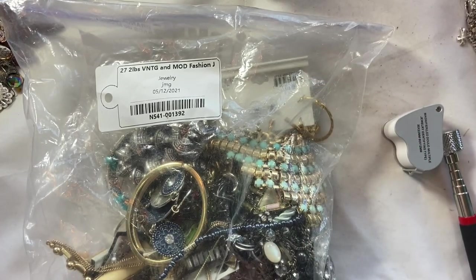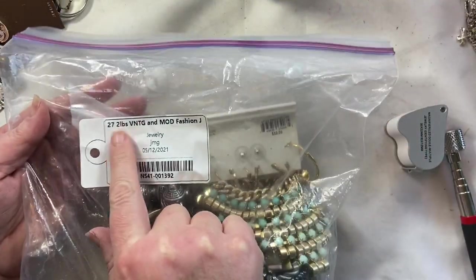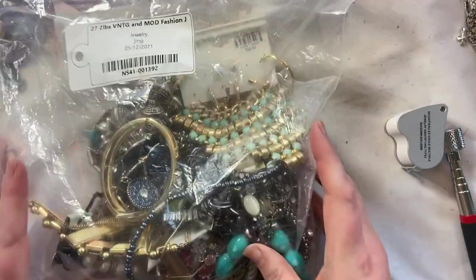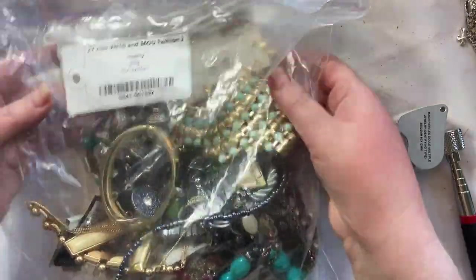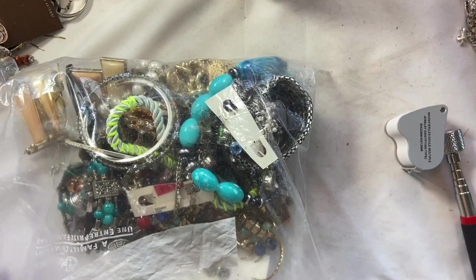Good morning, good afternoon, good evening beautiful humans. We have got a two pound vintage and modern fashion jewelry lot and it is a tiny little thing and I kind of forgot I had it. So we're just going to check out and see what is in here that we can flip for a profit.